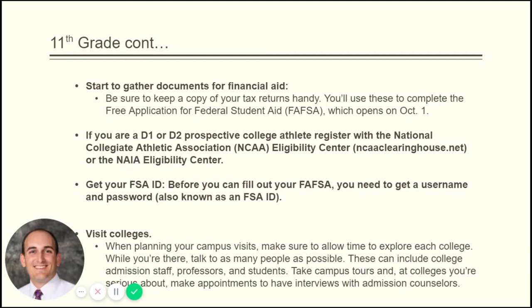Before you can fill out your FAFSA, you need to get a username and password known as your FSA ID — just search for 'FSA ID and FAFSA' online and it'll direct you right to it. Important warning: if you go to FAFSA.com, that is NOT a government site — it will charge you to fill out the FAFSA, which is a trap. Go to FAFSA.gov or FAFSA.ed.gov and make sure it's the government website. You don't do this until fall of 12th grade — we're just getting you prepared. If colleges open over the summer, take a campus visit.